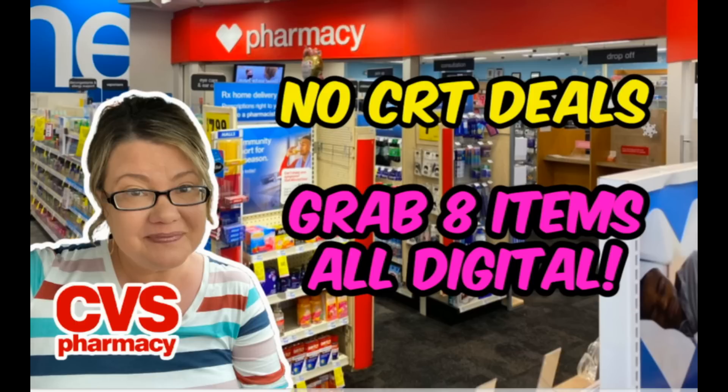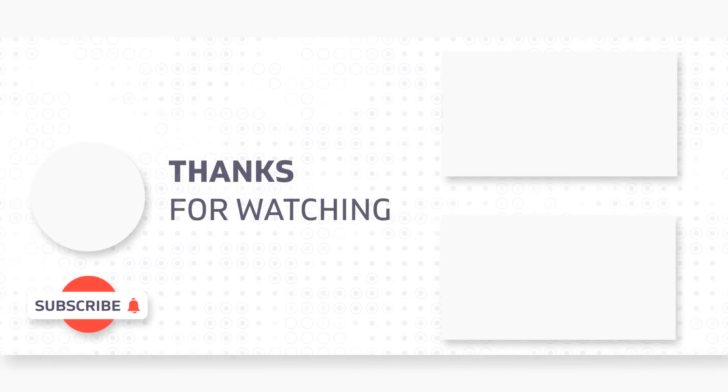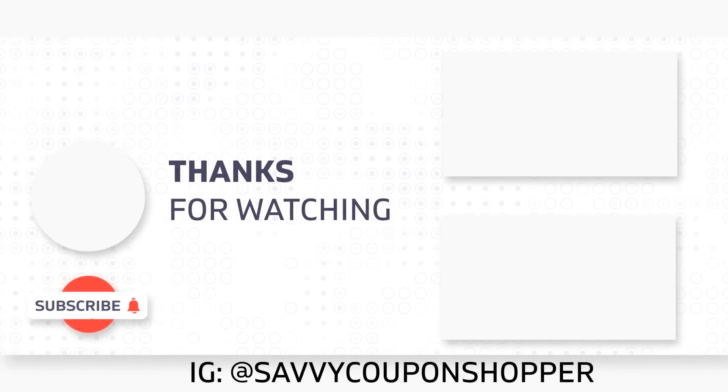If you're interested in checking out a printable list of these deals to pull up or print and take in store, grab it in the description box of this video. We do have some Colgate printable coupons, so you might want to print those because next week we have a Colgate deal coming up. Thanks for watching — here are a couple of new videos to check out, and here's to savings. Take care.